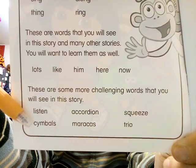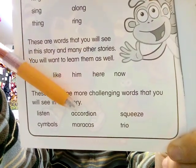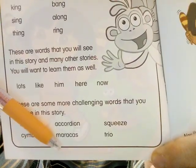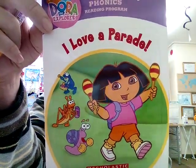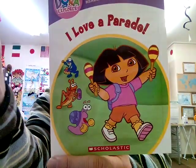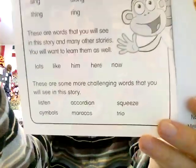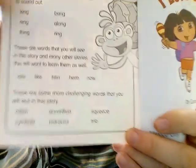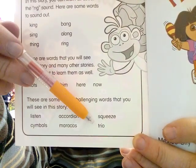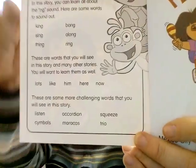The new vocabulary includes: listen, cymbals — what are cymbals? Different musical instruments. Accordion — do you know what an accordion is? Maracas — if you know what a maraca is, you might know from this picture. Accordion is in this picture too. Do you know which one is accordion or which one is maracas? And then of course we have trio — what does trio mean? And squeeze.